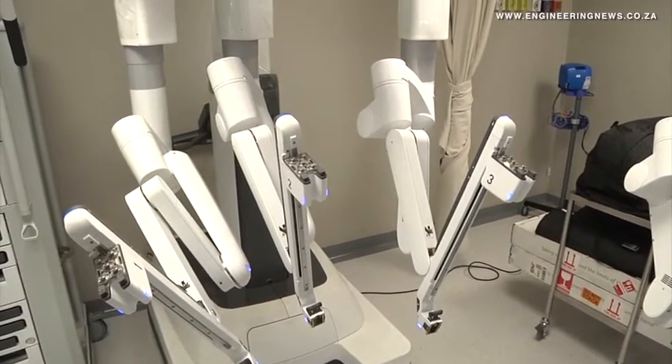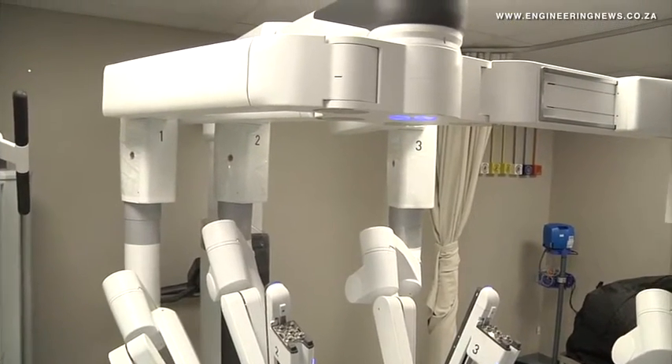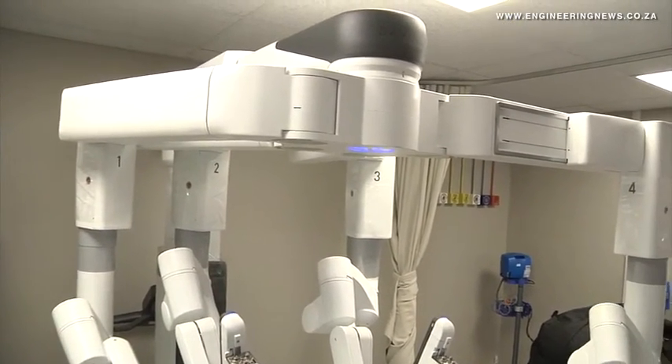The robots are able to detect potential faults or errors on their own and warn the operator before the machine starts operating, or even during operations, without causing harm to the patient.